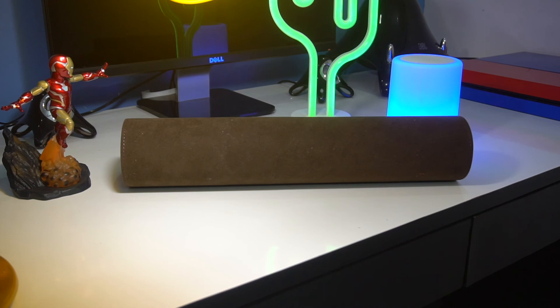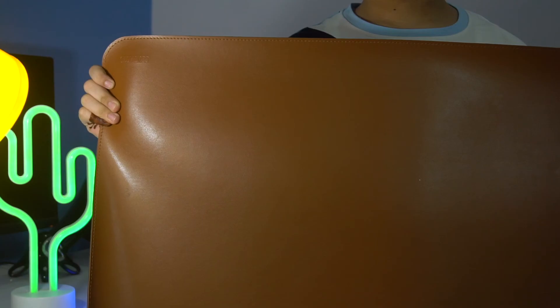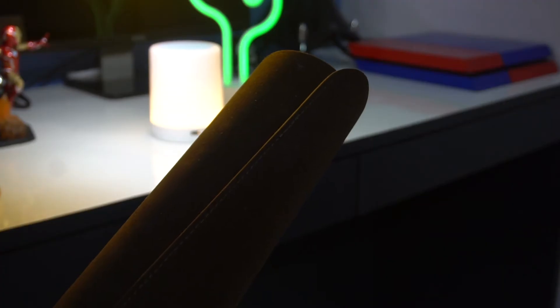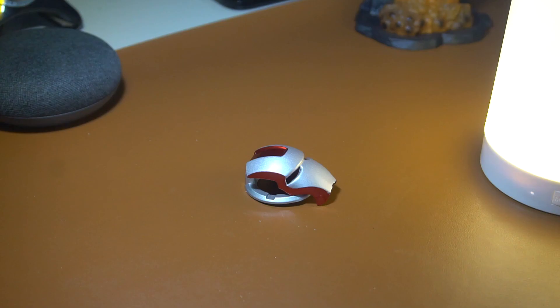To hold things in place on the mat, there's a sweet grip material on the back. This is something you should invest in — it will change your desk forever. You can put anything on it: PS4 remotes, controllers, AirPods, your phone, your laptop — and nothing will get scratched. It looks really cool too.